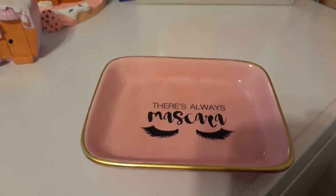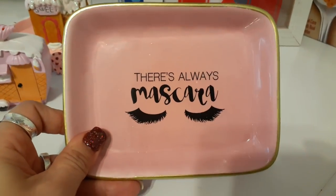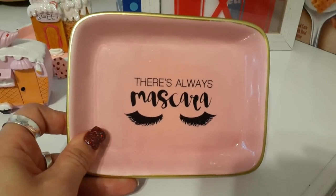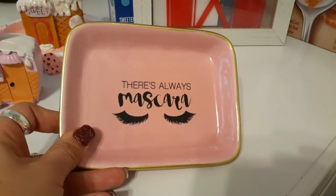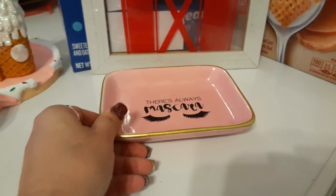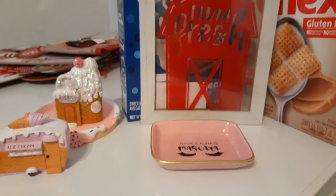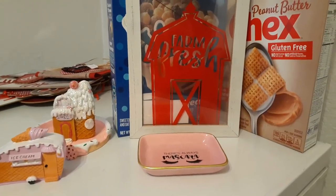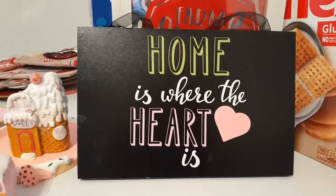I picked up this adorable little trinket holder — it's so cute. There's a mascara design with fake eyelashes; I love it. It's going to go well with the decor — it's pink and black, my favorite colors, outlined in gold. Too cute. This also makes for a really cute gift, so yeah, definitely found a lot of really neat stuff.